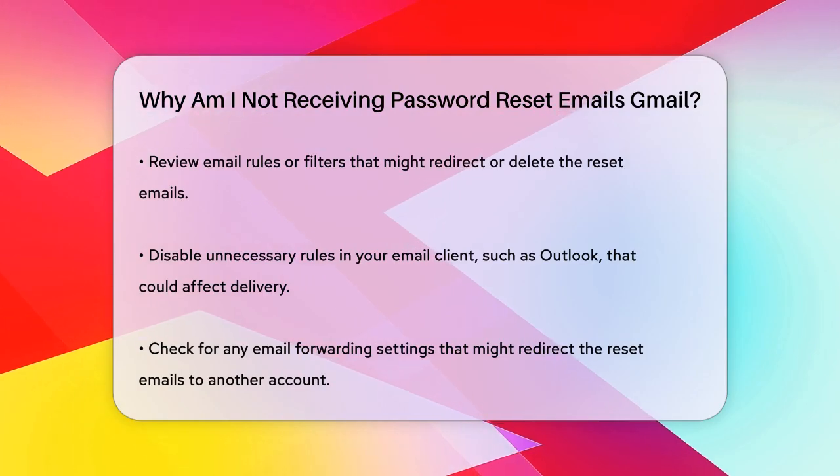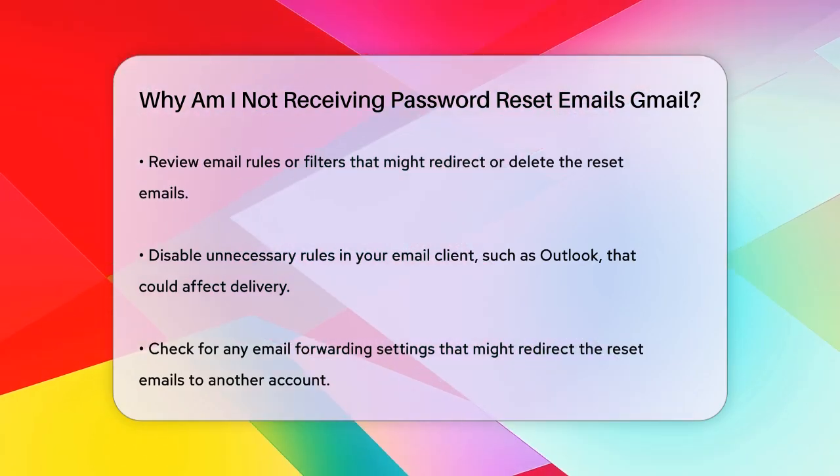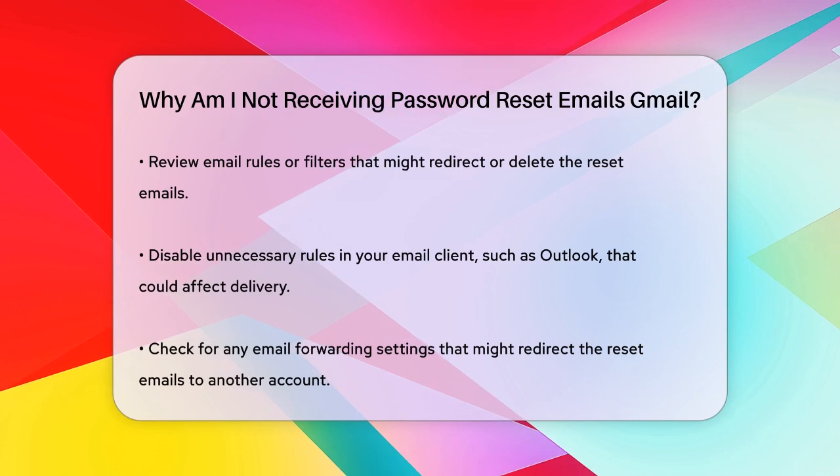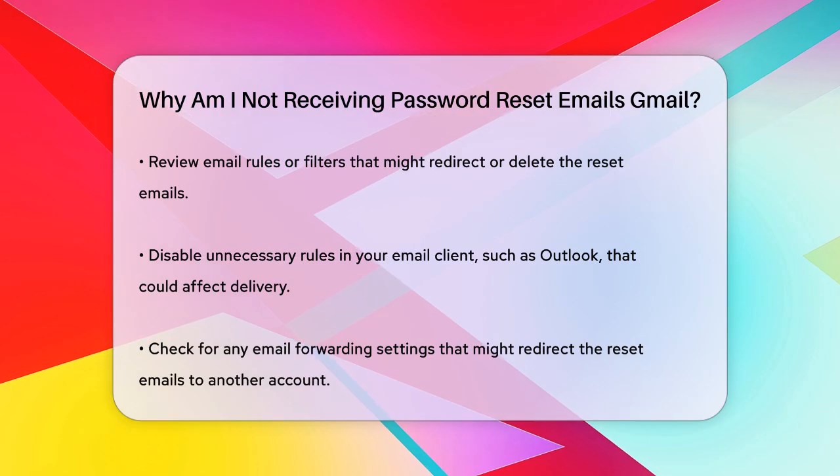If you've set up email forwarding, it might be redirecting the password reset emails to another account, which is why you're not seeing them. Ensure that you haven't set up any forwarding that could be causing this problem.